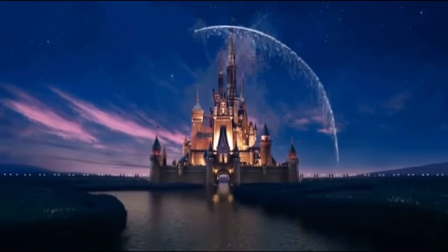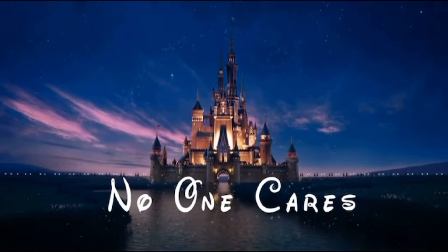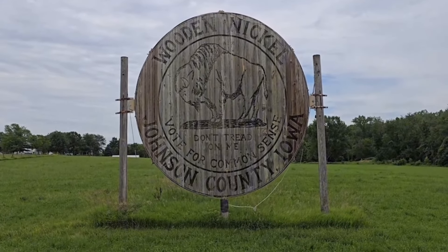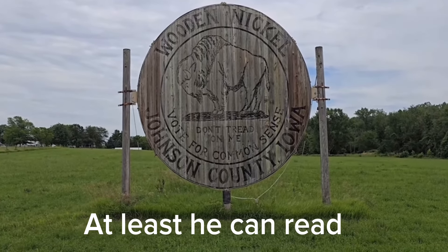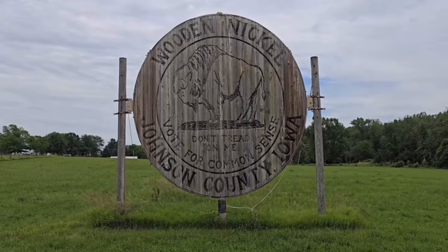We are here in Iowa at the world's largest wooden nickel. Don, are you ready? I'm ready. This is where we're going to start our adventure today, at the world's largest wooden nickel. Don't tread on me. Vote for common sense. Pretty cool.